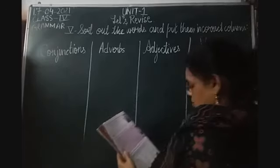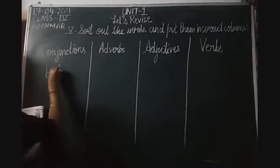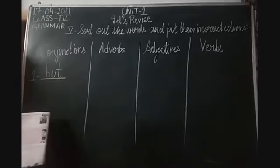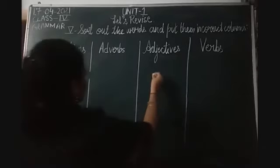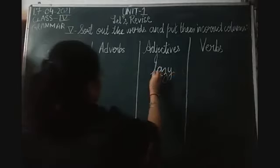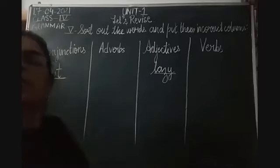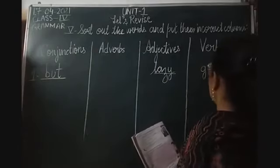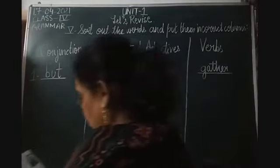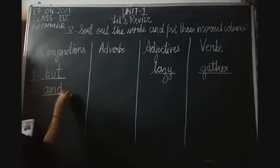Now, 'but' is a joining word, so we place 'but' in conjunction - in the first blank. Then 'lazy' - lazy is a describing word, so this is an adjective. Then the third word is 'gather'. Gather is an action verb, a doing word. Then the fourth word is 'and' - again, 'and' is a conjunction, a joining word.